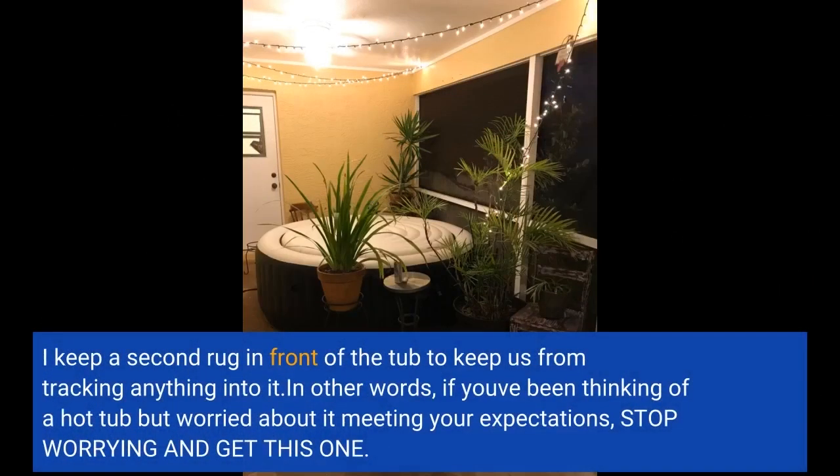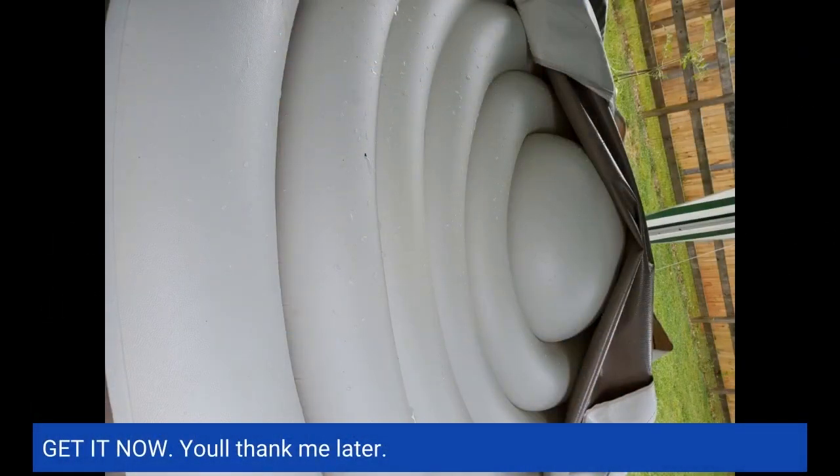I keep a second rug in front of the tub to keep us from tracking anything into it. In other words, if you've been thinking of a hot tub but worried about it meeting your expectations, stop worrying and get this one. Get it now — you'll thank me later.